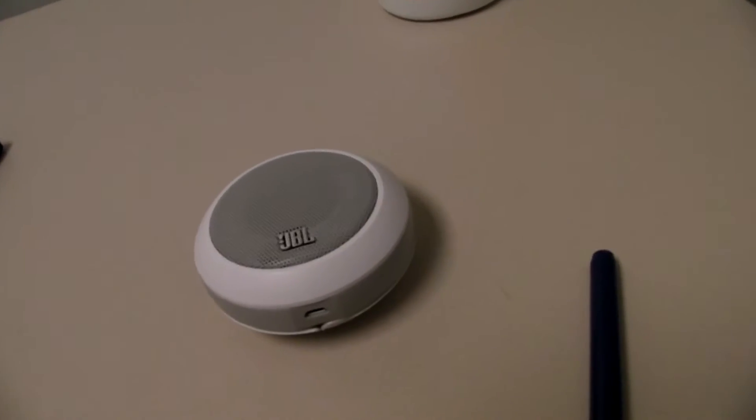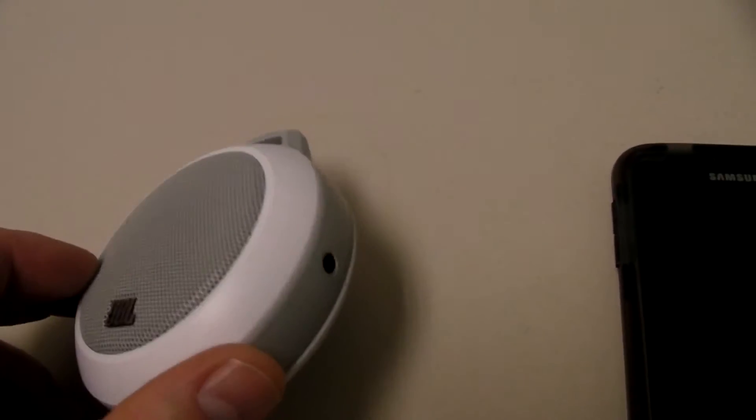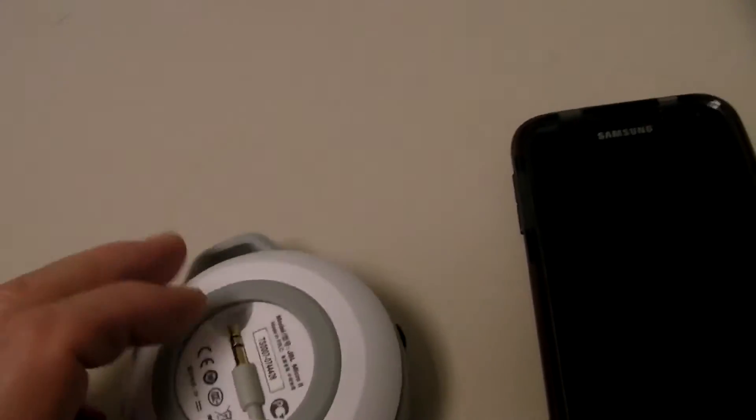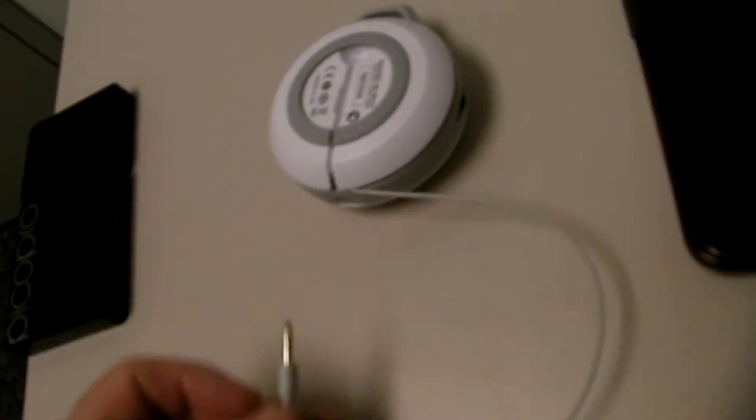I'm going to go ahead and turn on the Pico Pro. I also wanted to mention both projectors have a little one-watt speaker in them, similar to a small cell phone speaker. This is a JBL Micro 2 — I happen to like this one. It's an older version with a simple dial volume and a really convenient built-in one-foot attached cable, so you don't have to worry about losing a separate cable. Let's go ahead and fire it up.